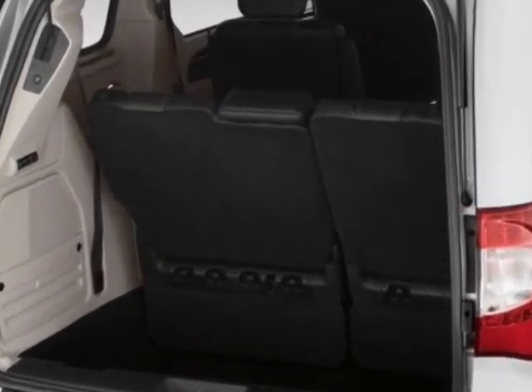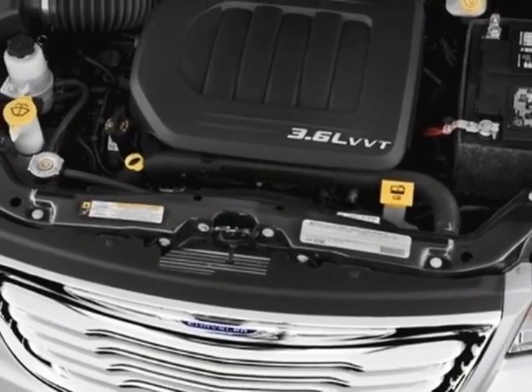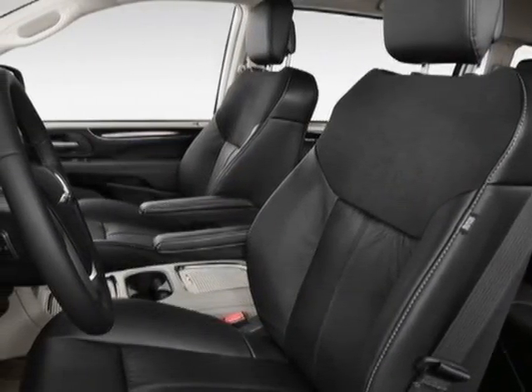Another great feature is that this vehicle uses flex fuel. Additional options for this vehicle include power passenger seat, CD player, tinted windows, passenger airbag, and heated mirrors.